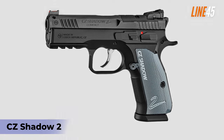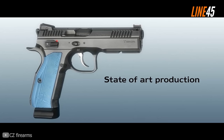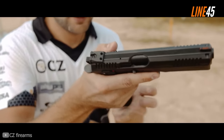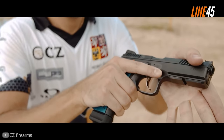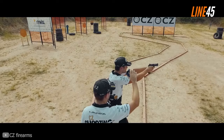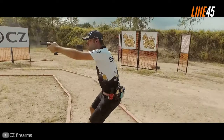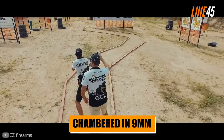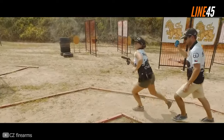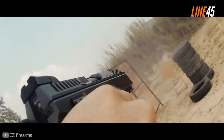CZ Shadow 2. This list would be criminal if I didn't include the CZ Shadow 2 — CZ's flagship competition pistol. It can't be considered a race gun, but it has the qualities of an extremely accurate shooter. The Shadow 2 has the same operating system, magazines, and action as the SP-01 Shadow, but that is where their similarities end. This is a full-size steel-framed pistol chambered in 9mm with a 4.9-inch barrel. The trigger is a refined double-action, single-action trigger that works really well due to its smoothness and responsive operation.